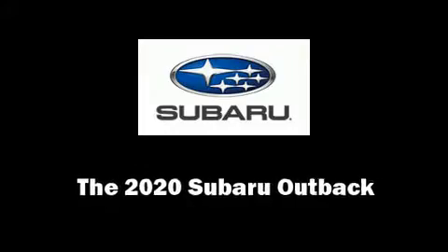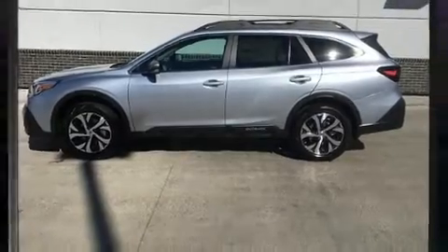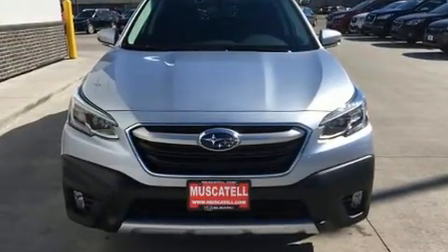Take command of the road in the 2020 Subaru Outback. Smooth gear shifts are achieved thanks to the 2.5-liter four-cylinder engine, and for added security, Dynamic Stability Control supplements the drivetrain.